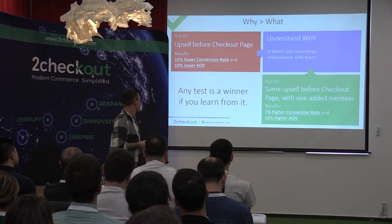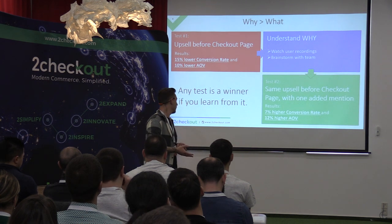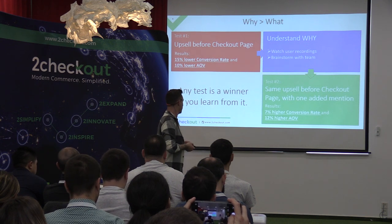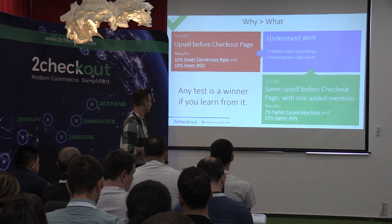From my point of view, any test is a winner as long as you can learn something from it. It lost — okay, but why did it lose, and what can we do for it to win next time? At the end of the day, we're trading revenue for knowledge, which is a good deal.